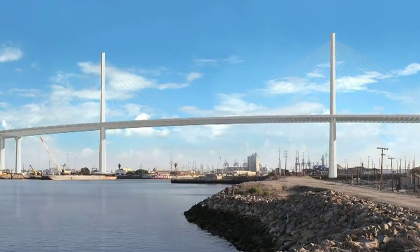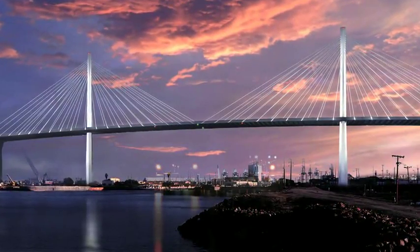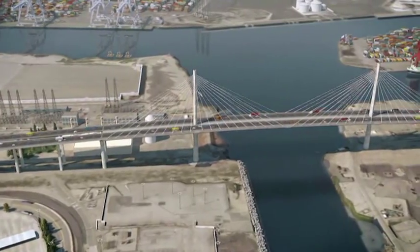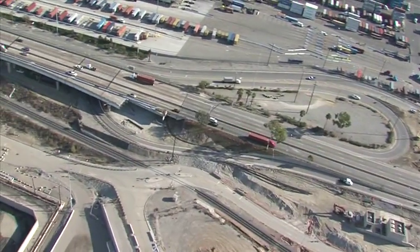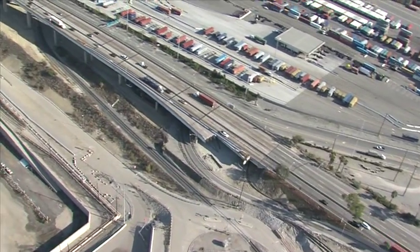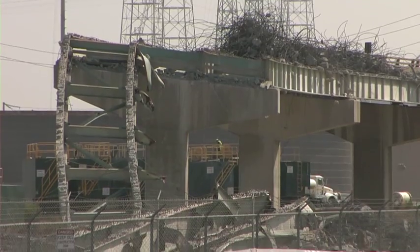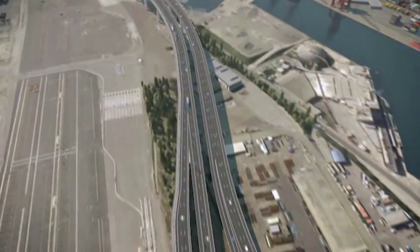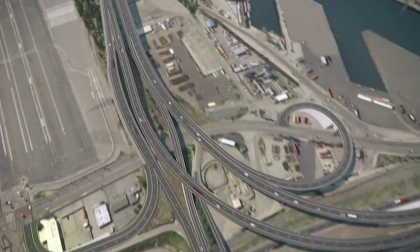You'll be able to see it clearly from the 405 freeway, especially at night. We're not just building a one-and-a-half-mile bridge connecting the ports of Long Beach and Los Angeles — we're also engineering a new infrastructure system. We've already demolished a major off-ramp and we'll soon start the process of building a freeway interchange to create a seamless connection to the 710 freeway. It's going to be the first cable-stayed bridge in the state of California.